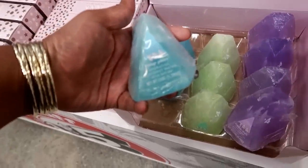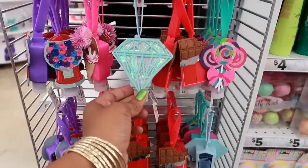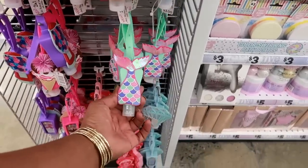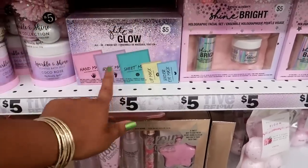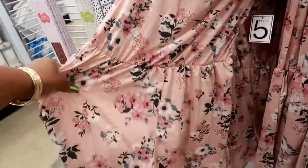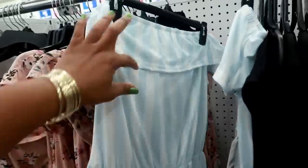What is this? I think that is coconut water crystal bath soap — these are three dollars, that one is cute. They've got a Glit and Glow all-in-one mask set — hand, foot, sheet, lip, and under-eye. That's not bad for five dollars. These are cute little nine-piece bath bomb sets that look like desserts. And here's a little romper — I like that pattern, that's cute. These are five dollars, and they have it in solid black too, and a little blue one with the top.